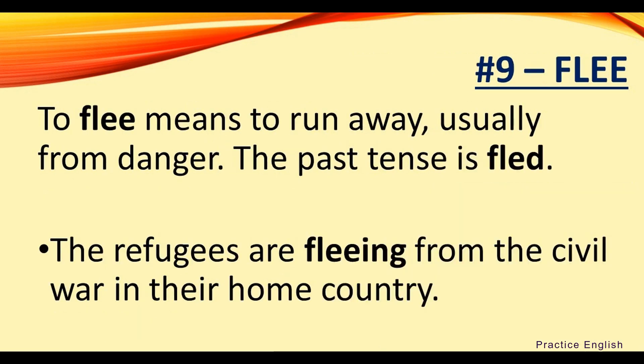Number nine: flee. To flee means to run away, usually from danger. The past tense is fled. For example, the refugees are fleeing from the civil war in their home country.